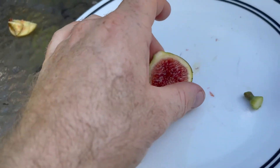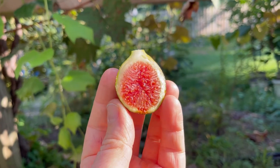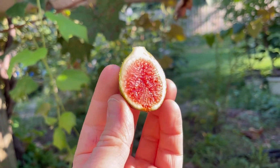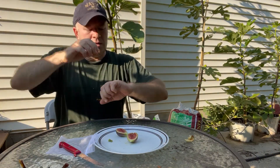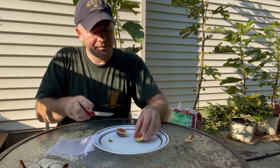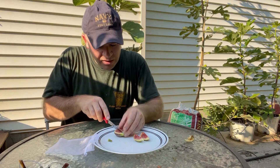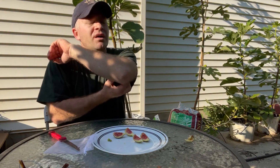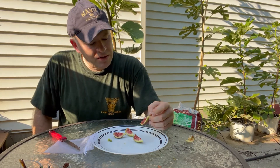I was a little worried by the firmness of the fig that it might be under-ripe, but it looks okay to me now that I've cut it open, so this might taste pretty good. I ate several of these last year — I had maybe like three or four of them that ripened — and they tasted good. I'm looking forward to trying some more this year, and this will be my first one.